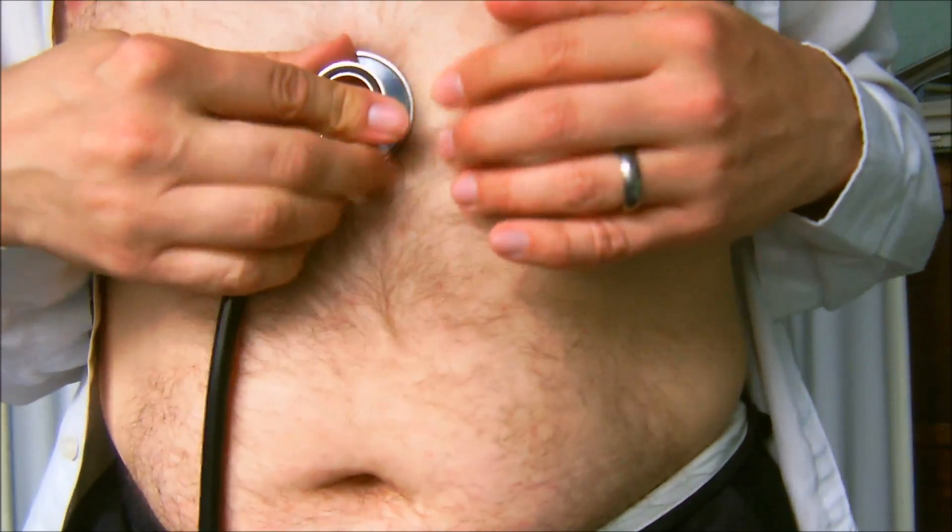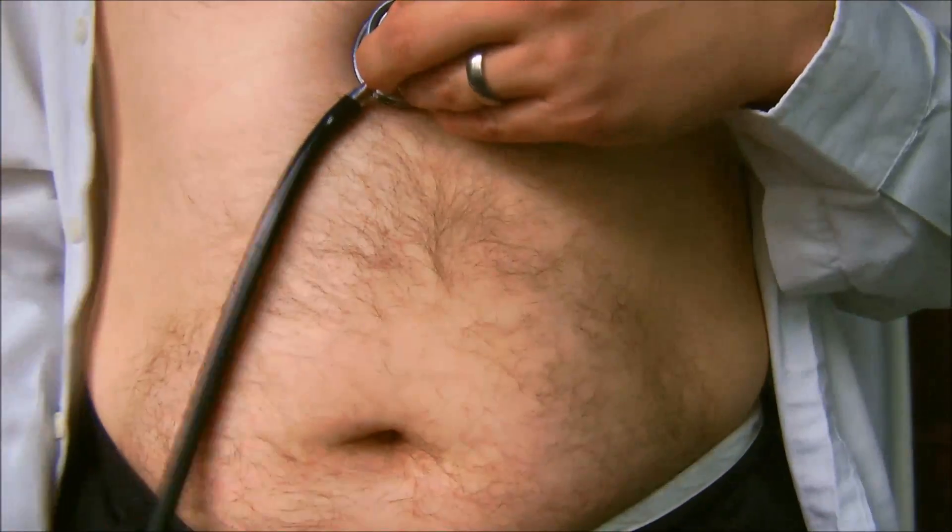Finally, just below the xiphisternum here in the hypogastric region — if you listen there and get your patient to swallow water, you can time how long peristalsis takes to reach the stomach and then you'll hear a splash. If they have an overactive thyroid, the peristalsis will be faster than average; if underactive, it will be slower. So by timing it, you can work out their thyroid function.